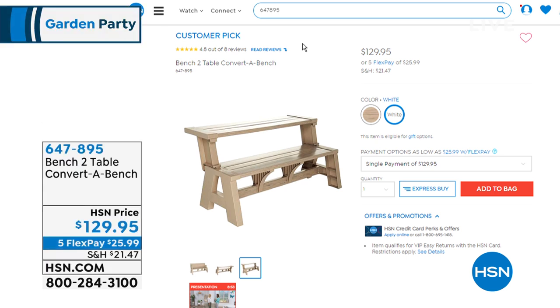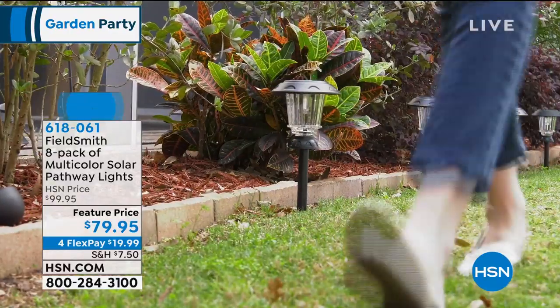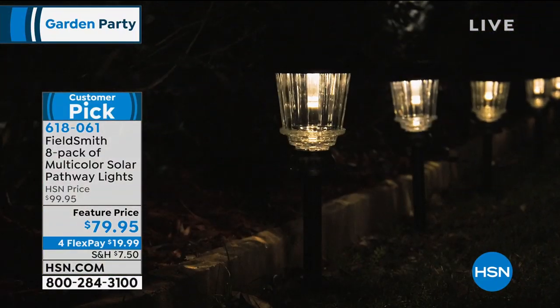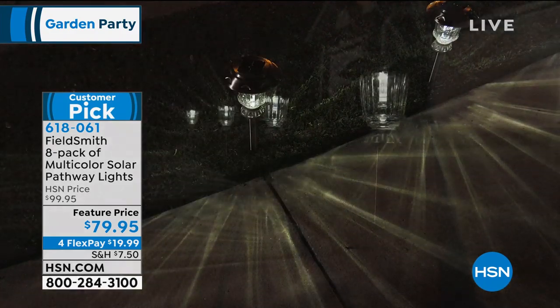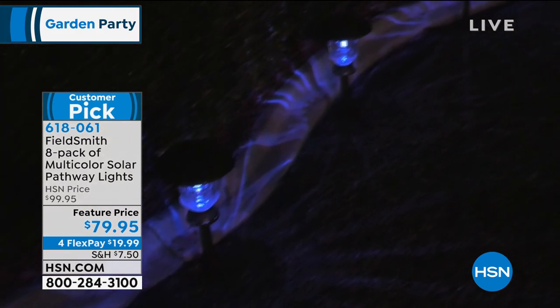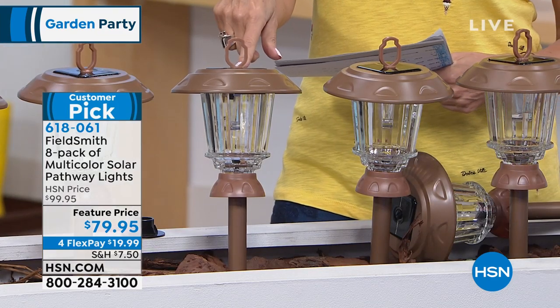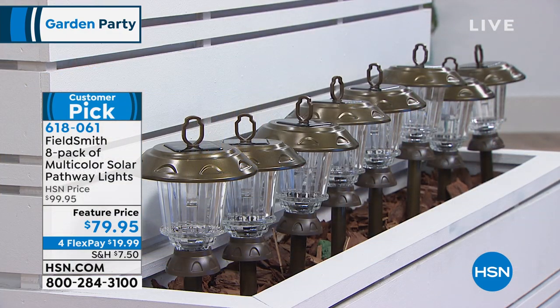If there's one thing we want in our garden and around our home, it's a great set of solar lights. We have it for you today — these lights are awesome. You get an eight-pack of multicolor solar pathway lights. With these lights, you're able to choose seven different colors and seven different modes. Feature priced today at $79.95 on four flex payments. We have two color choices — the bronze and the gold. Here to tell us more is Peter Kilcullen, who brings us all of our solar lights.